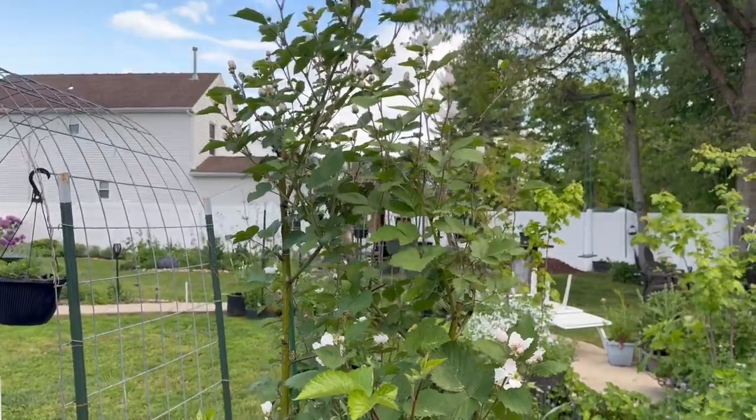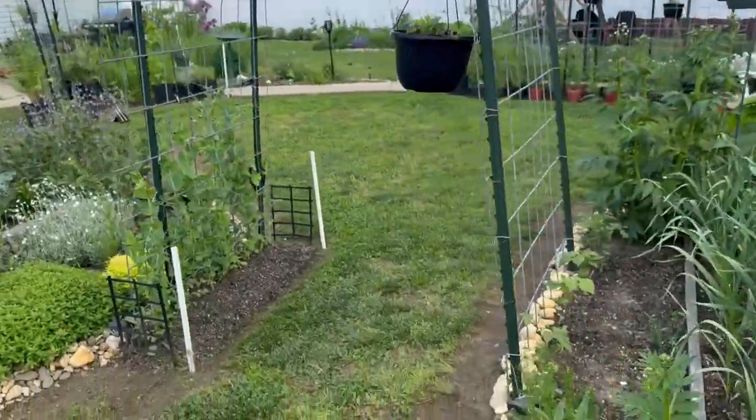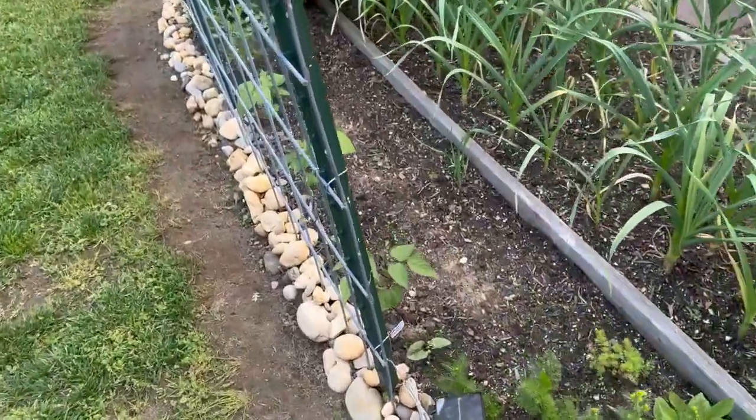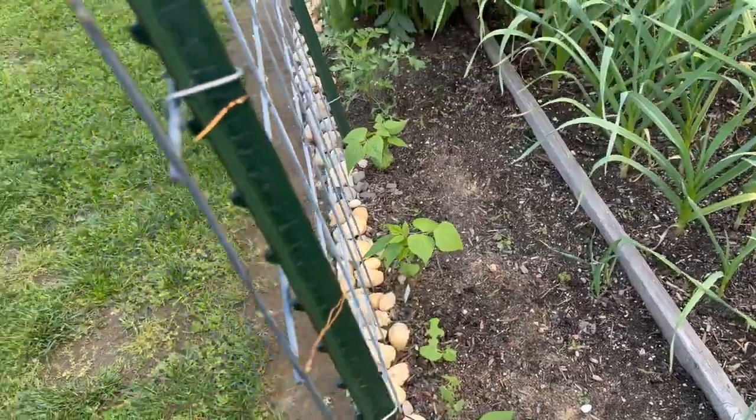Look how beautiful this is — this is blackberry. Oh there's going to be so many, I can't wait! And beans — I've got beans coming up. Oh, the pill bugs are eating them, I've got to figure something out with that.